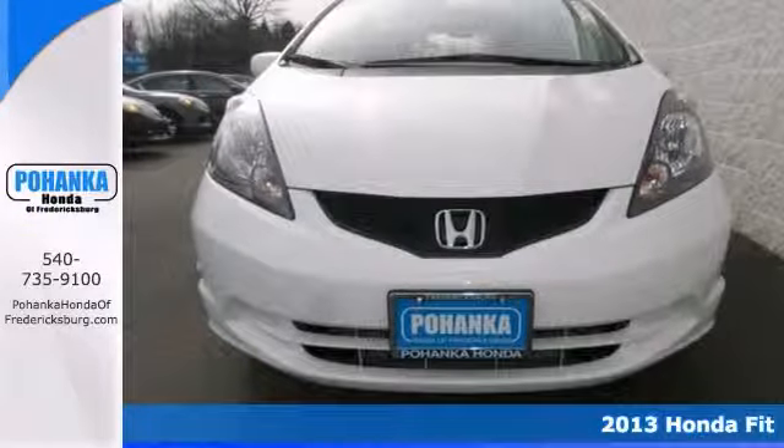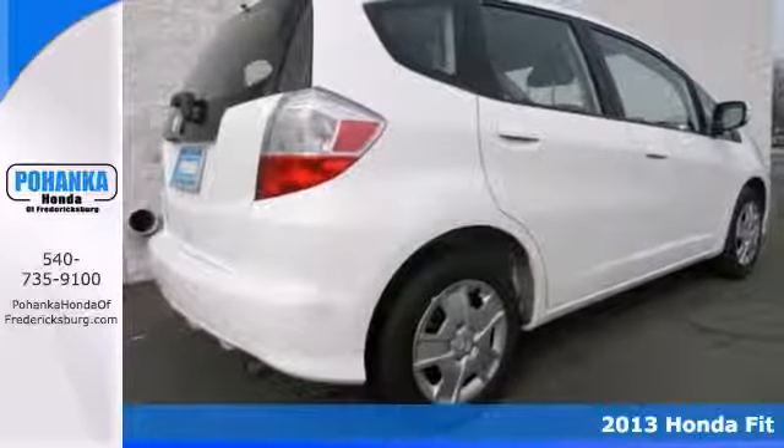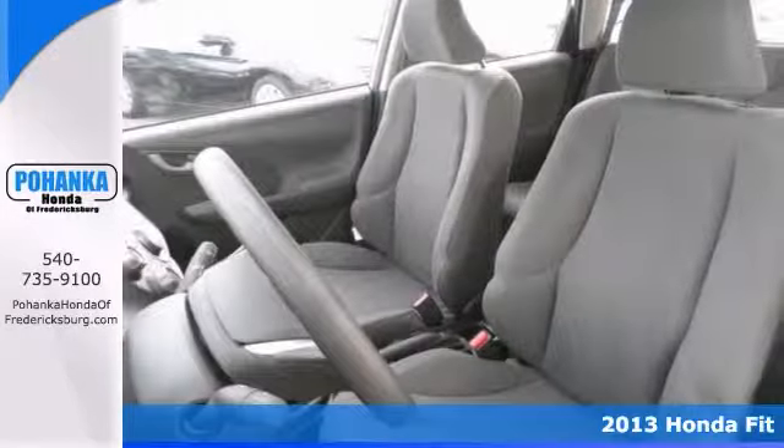This one is a 2013 Honda Fit. Get ready to enjoy the fuel efficiency with this car. Are you ready for a Honda?